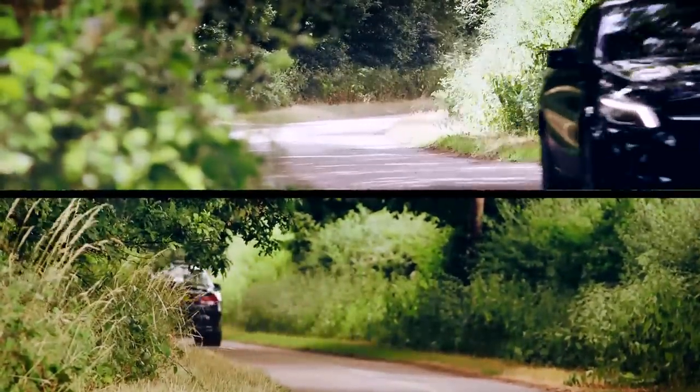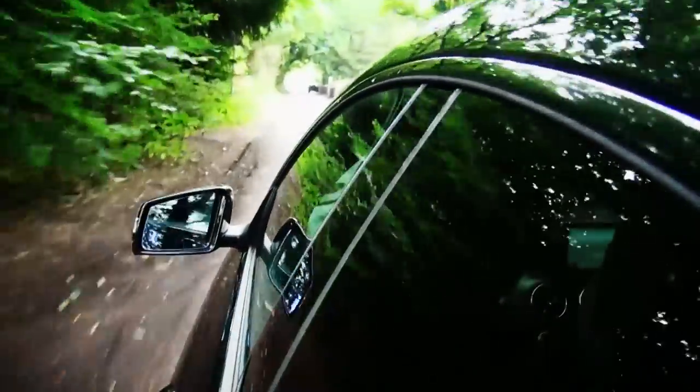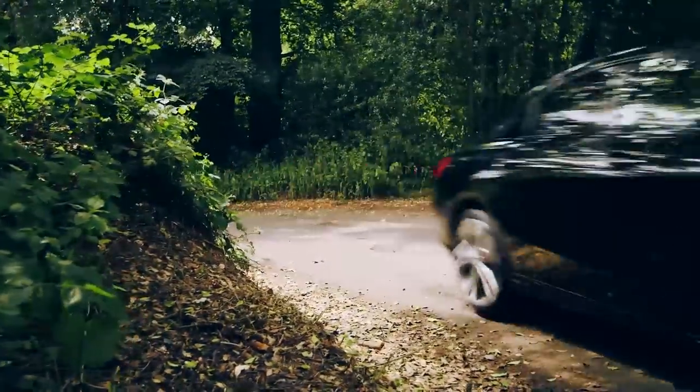CLA prices start from around £24,500 — a hefty £3,000 more than the equivalent A-Class. Style doesn't come cheap then, and the CLA 220 diesel that I'm driving today costs nearly £30,000.